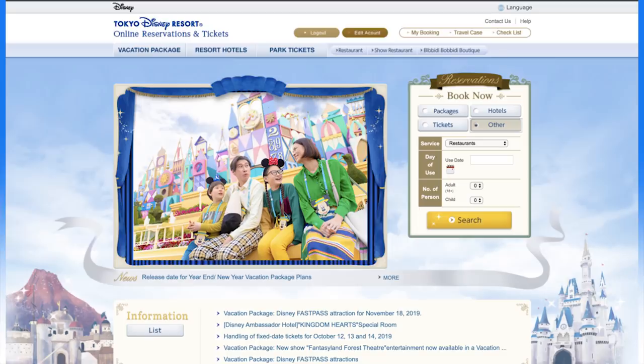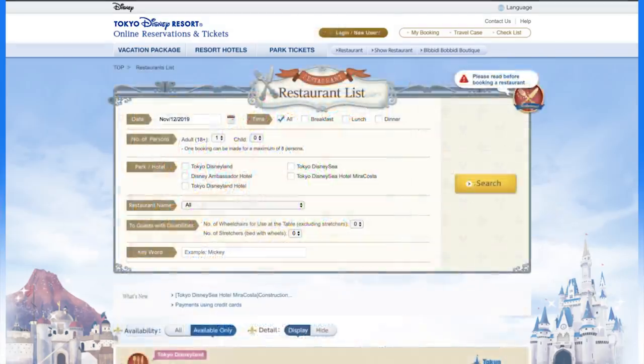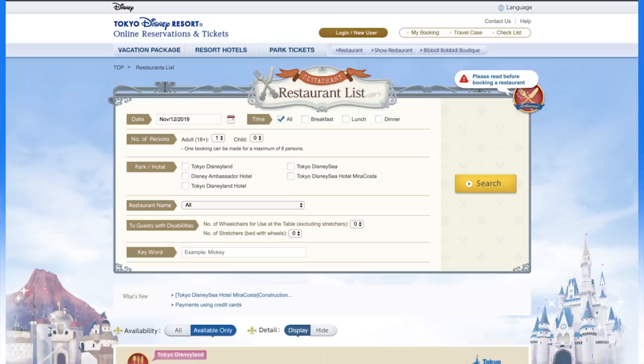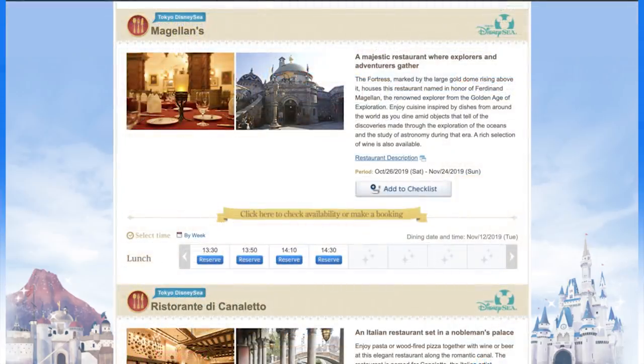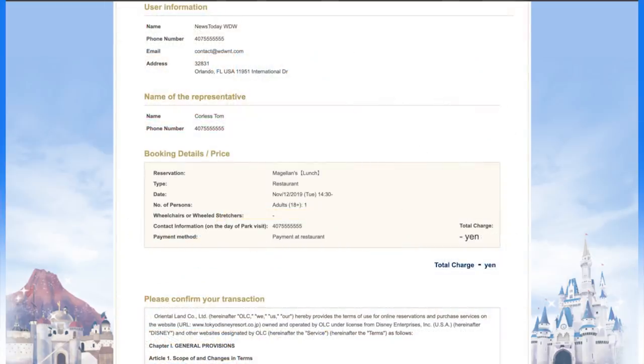Until recently, the Tokyo Disney Resort Reservations website only offered English as an option for reserving hotel stays and buying tickets. Very recently, however, the Oriental Land Company has quietly added English support for dining and dinner shows. To access shows and dining reservations, visit the Tokyo Disney Resort Reservations website in English and click Other, or select Restaurant or Show Restaurant from above, and search by date, mealtime, and even which park or hotel. This is a really big deal if you're going to Tokyo — it's been a giant challenge to accomplish reservations if you don't speak Japanese.